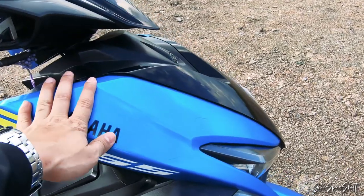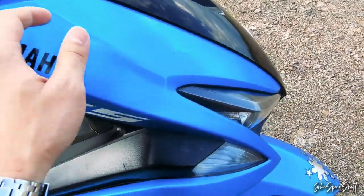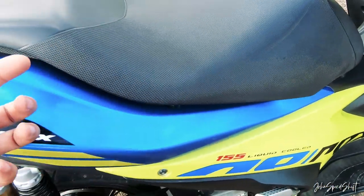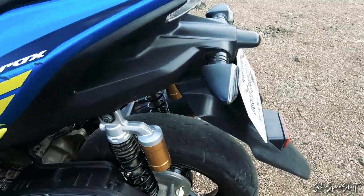The fairings are kind of big and a bit hollow if you tap them, but they're of good quality. For the suspension — the rear is no longer stock. These are KYB or Kayaba suspensions.